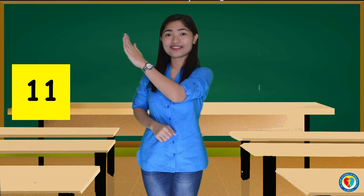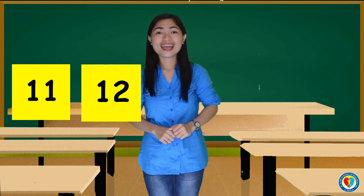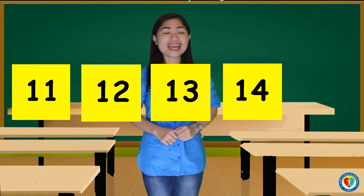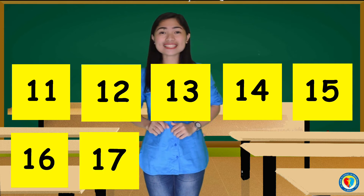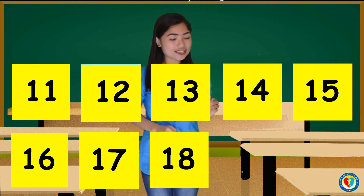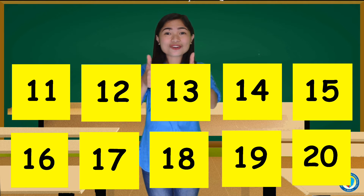Now let's get started. 11, 12, 13, 14, 15, 16, 17, 18, 19, and 20. Good job, kids.